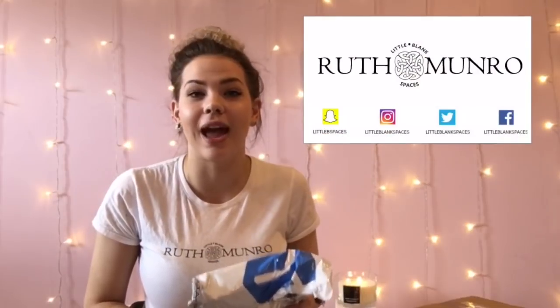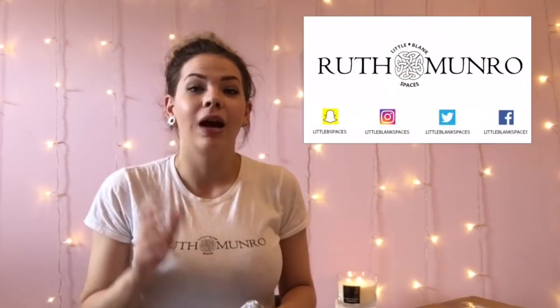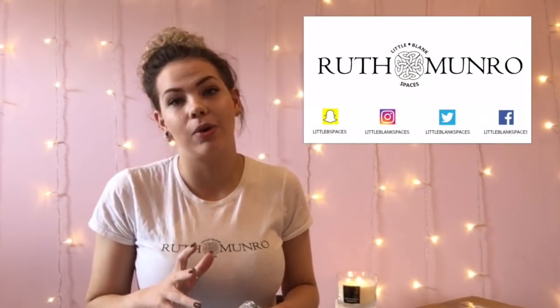Hey guys, today I'm going to be showing you MyPie's new summer release glitters. These are going to be released this weekend at the Birmingham Beauty Show. I'm also going to be showing you the new glitter bits that were released a wee while ago, and the TLC products - the hand sanitizers and hand lotions. I'm super behind with those products as I've been really busy. So let's get straight into it.